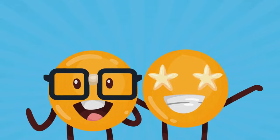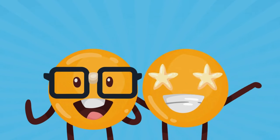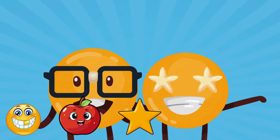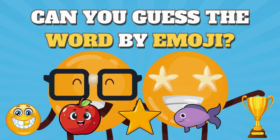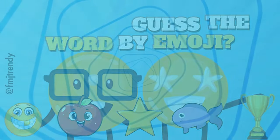Hey trendies, welcome back! Today we're diving into the world of emojis with an exciting challenge: guess the word by emoji. Think you've got what it takes? Let's find out!